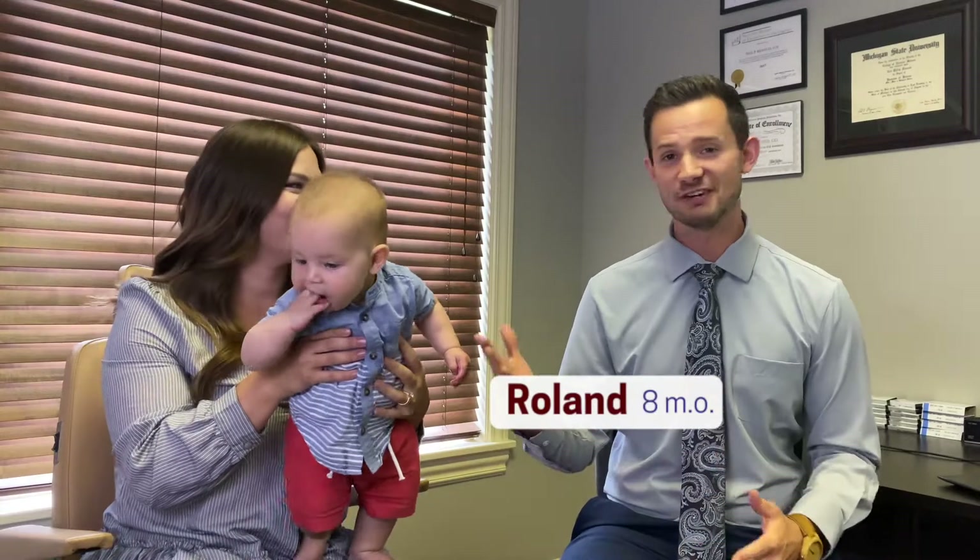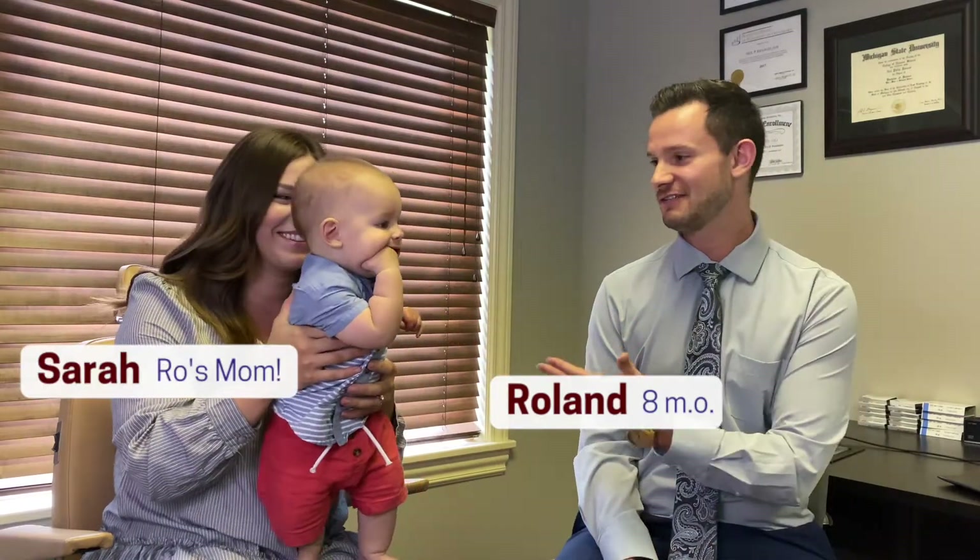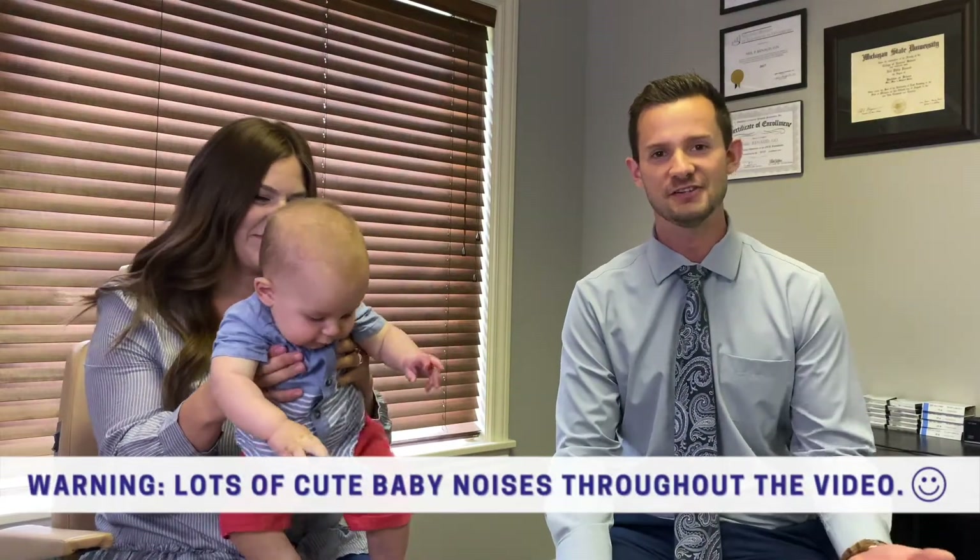I'm here with my son Roland who is eight months old and my wife Sarah. This will be Roland's first eye exam and you might be wondering: he's so young, how are we going to really figure anything out? How are you going to see how he sees?